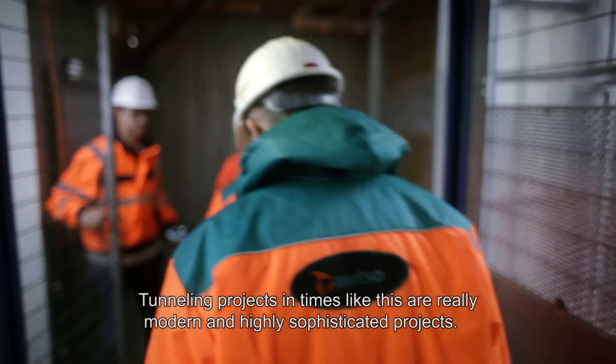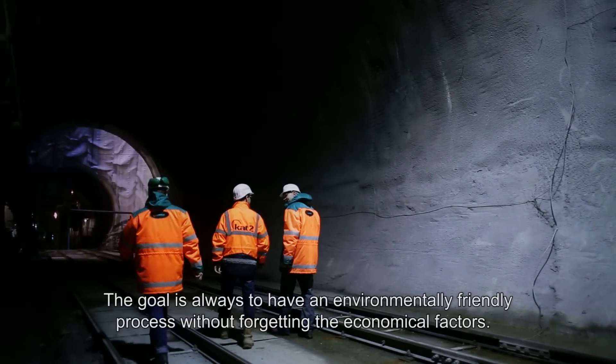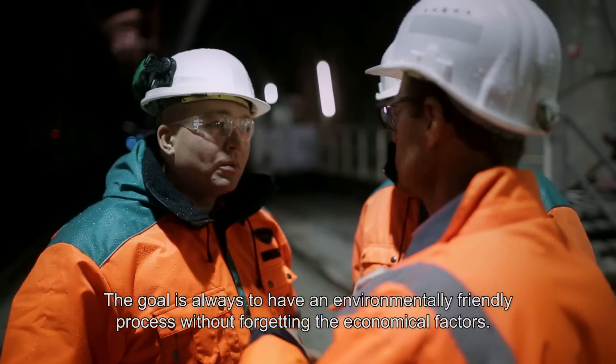Tunneling projects like this are real modern, highly sophisticated projects. The goal is always to have an environmentally friendly process and of course with a sound economic background.